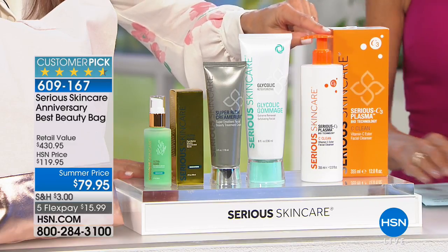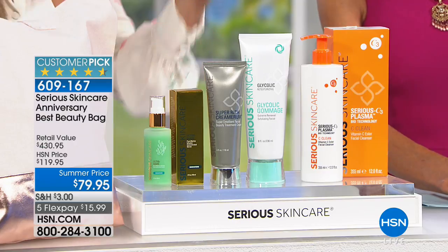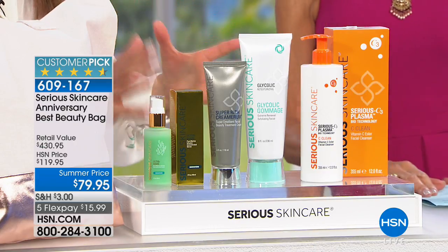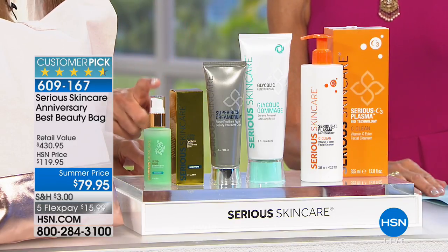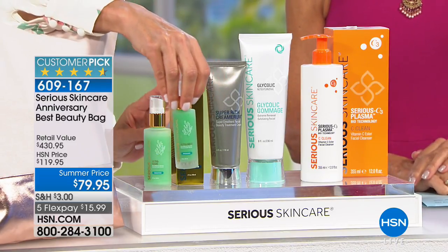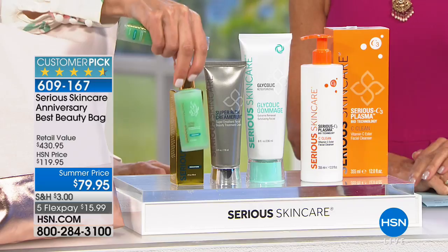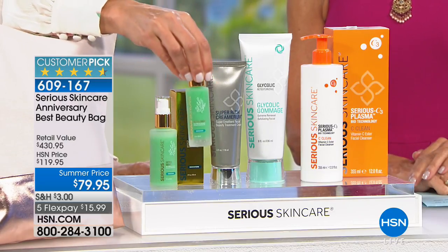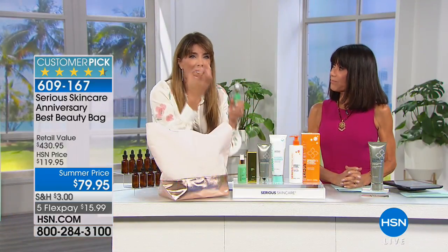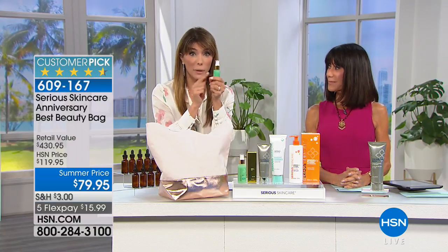Cleansing your skin prepares it for your ingredients to do the job they're supposed to do. Twice a day, cleanse, then use your Ultramare serum — you're getting double the size of one of our most expensive, newest serums. Double the size means this is 181 dollars just right here. The serum has great marine-based ingredients, sourced from around the world. Let's take a look at the video — CC is going to tell us more about it.